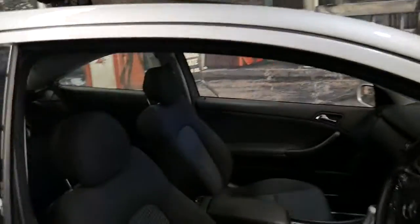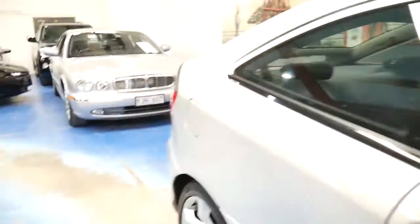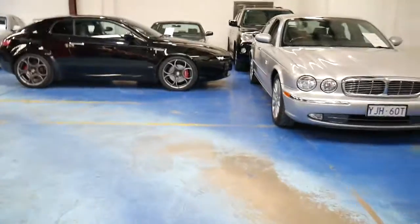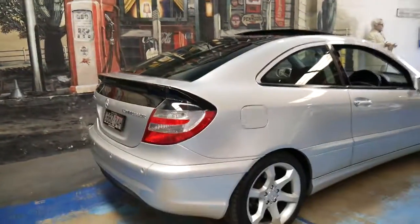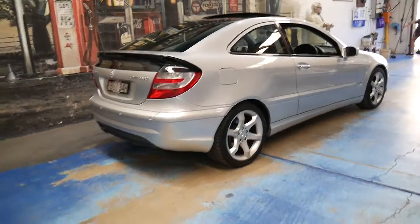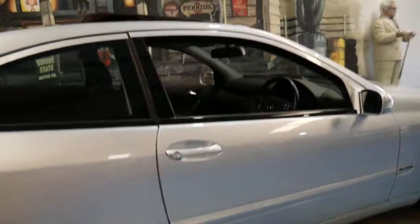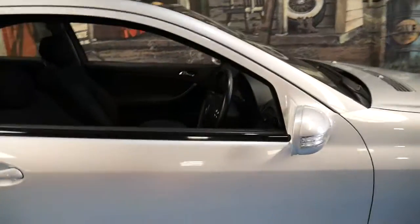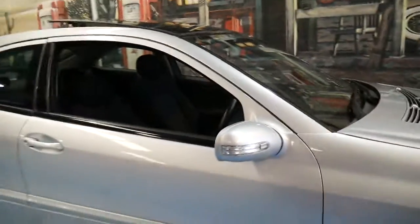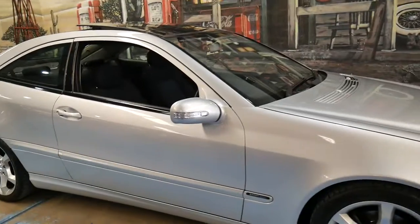We've got two or three of these in stock at the moment, and the reason why we do is because they are very good for us — they're easy to sell. When we get a good one, whether we have a few or none, we'll buy it anyway. If you've been looking for a C180 Compressor, whether it be a Sport Edition or just a normal C180 Compressor coupe, please come and have a look at this car. You're certainly not going to be disappointed — it's very nice and it drives perfectly. I've driven it.